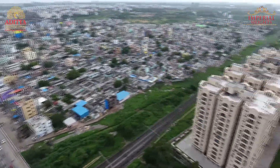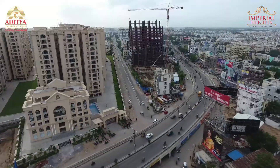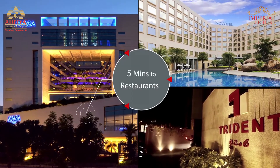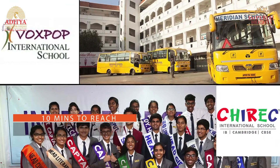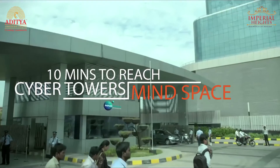Imperial Heights is in the prime location of Hi-Tech City, just 2 minutes away from the MMTS station. It takes less than 5 minutes to reach a variety of restaurants and hotels, 10 minutes to international schools and hospitals, and 10 minutes to Cyber Towers and Mindspace.